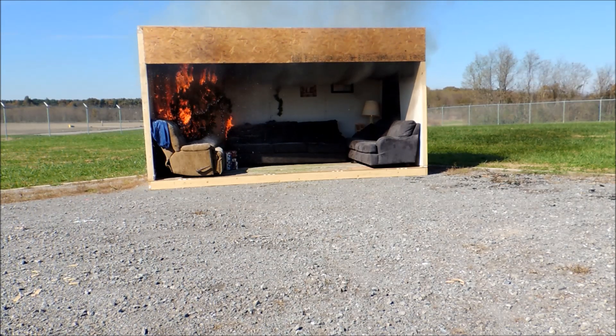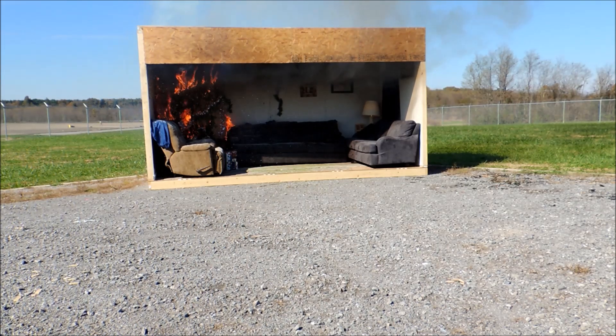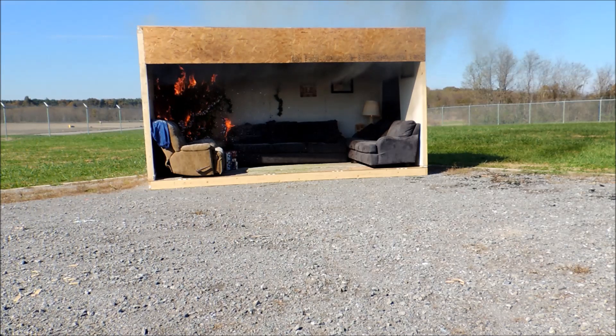The ceiling temperature right now is probably between 700 and 900 degrees. The survivability of the compartment lowers for every second the fire grows.